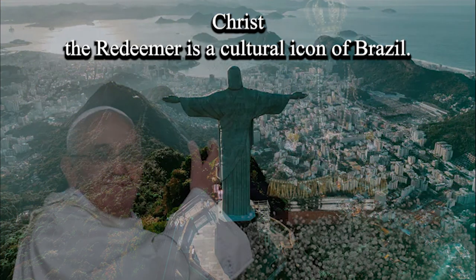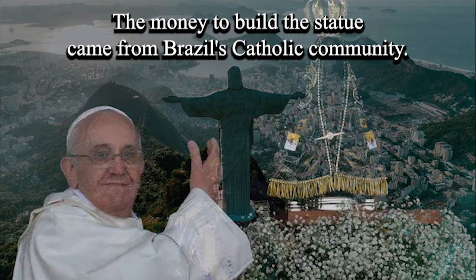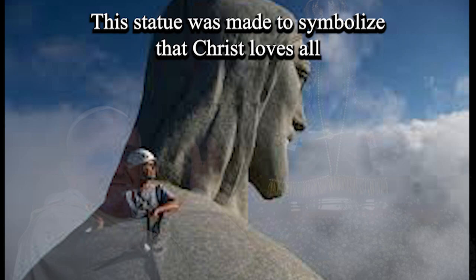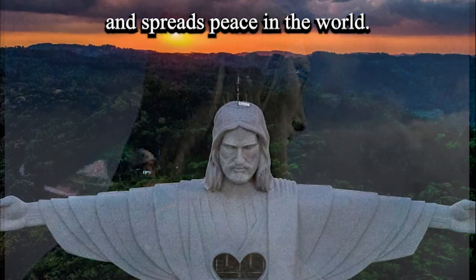Christ the Redeemer is a cultural icon of Brazil. The money to build this statue came from Brazil's Catholic community. This statue was made to symbolize that Christ loves all and spreads peace in the world.